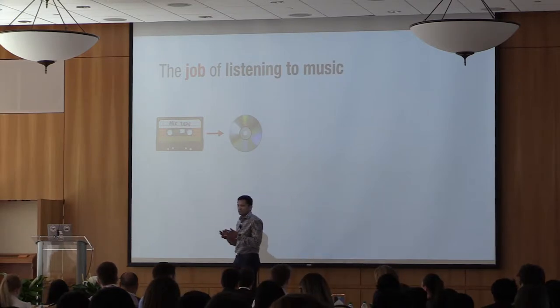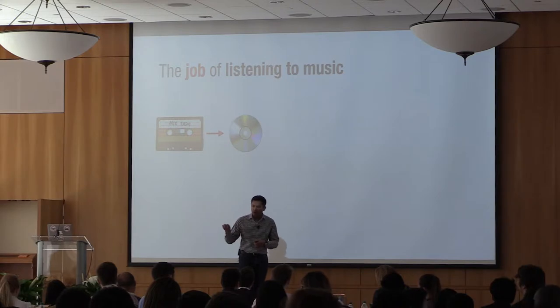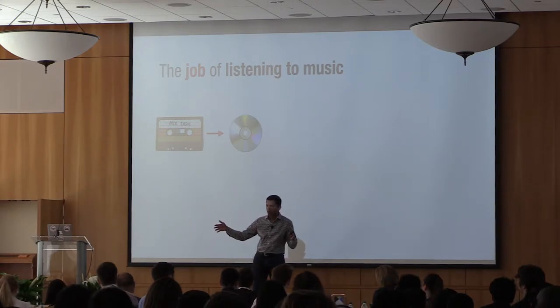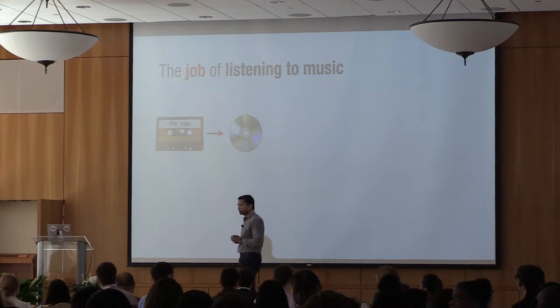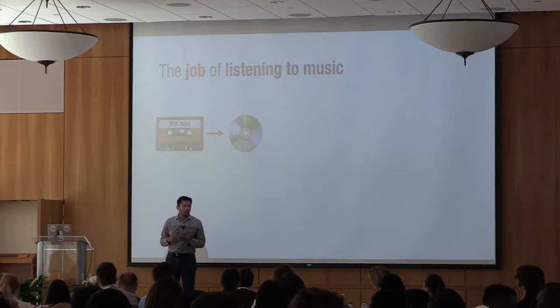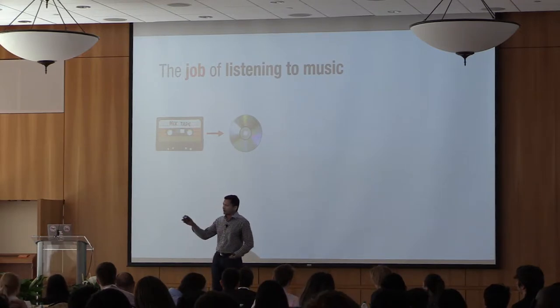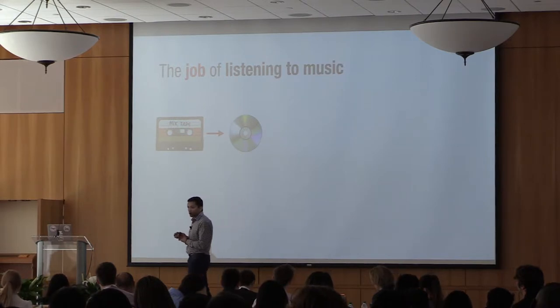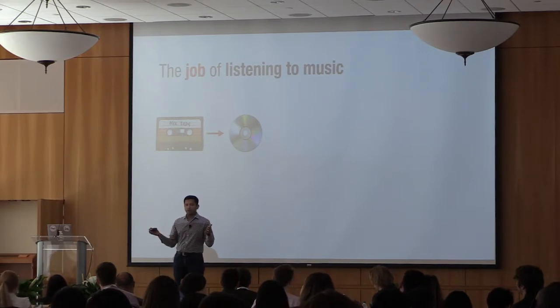Finding songs on the cassette tape was a pain. If I wanted a specific song, I would have to forward and rewind through the tape, or rewind all the way to the beginning, reset the counter, and forward to the exact spot using counter numbers. Finding songs was effectively not possible. When the CD came out, it promised instant access — put in a track number and the song starts playing instantly. I didn't switch overnight because initially CDs weren't recordable, but once portable recordable CD players arrived, there was a massive switch.